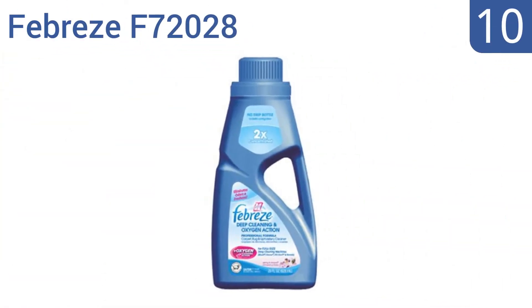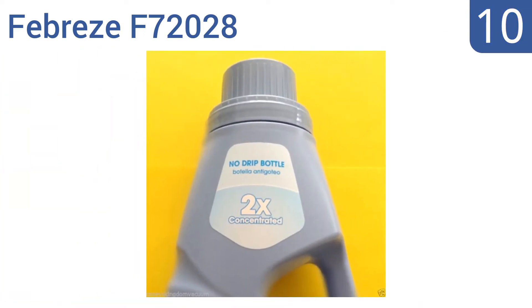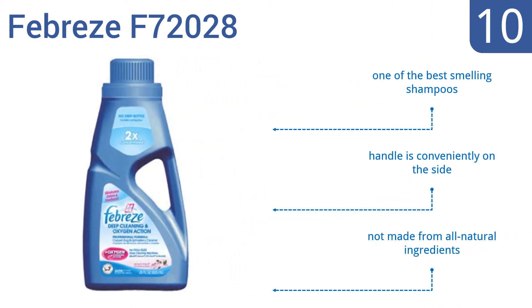Starting off our list at number 10, the Febreze F72028 is wool safe certified, making it a beloved product of homes with vintage couches. It uses powerful oxygen action to eliminate spots. Unfortunately, the cap can leak during shipping. It is one of the best smelling shampoos and comes with a handle conveniently on the side, however it's not made from all natural ingredients.